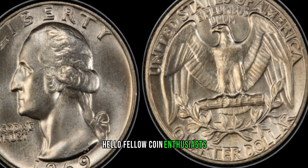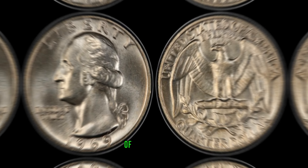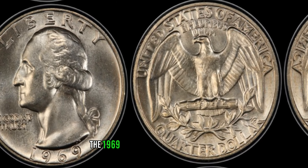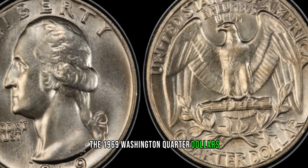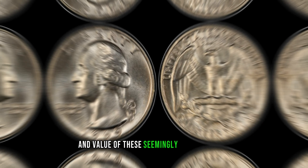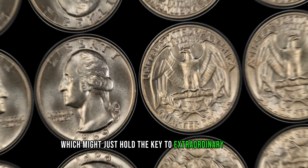Hello, fellow coin enthusiasts. Today, we embark on a thrilling journey into the world of numismatics to uncover the potential hidden treasure within the 1969 Washington quarter dollars. Join us as we delve into the fascinating history and value of these seemingly ordinary coins, which might just hold the key to extraordinary riches.